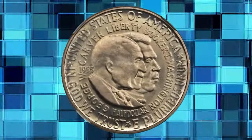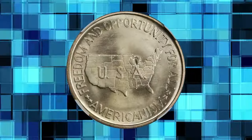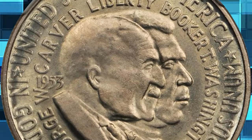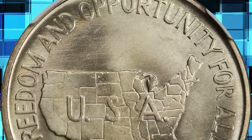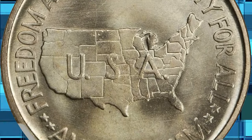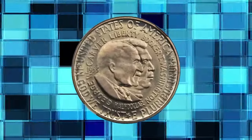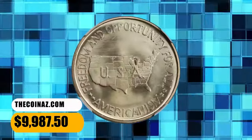1953 Carver-Washington commemorative half dollar. Graded in Mint State 67 by NGC. This half dollar exhibits unsurpassable quality — mark-free, glowing lustrous surfaces with some attractive iridescent reddish gold color over the obverse. Sharply struck with no blemishes of any kind; some mint-made die lines are noted in the reverse field. It ended up selling for $9,987.50.